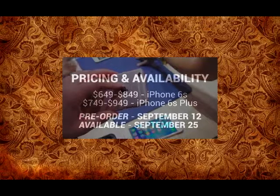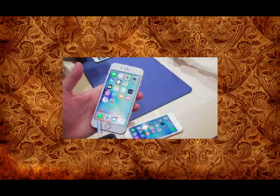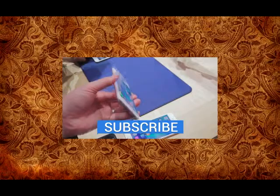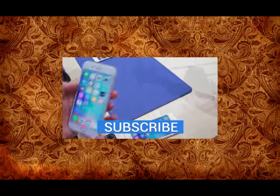There are a lot of other new things under the hood as well: faster Wi-Fi, support for more bands, and LTE-A. Pricing configuration is still the same as the outgoing model. Pre-orders go live on September 12th for both phones. For more on the iPhone 6S and iPhone 6S Plus, check us out at technobuffalo.com.